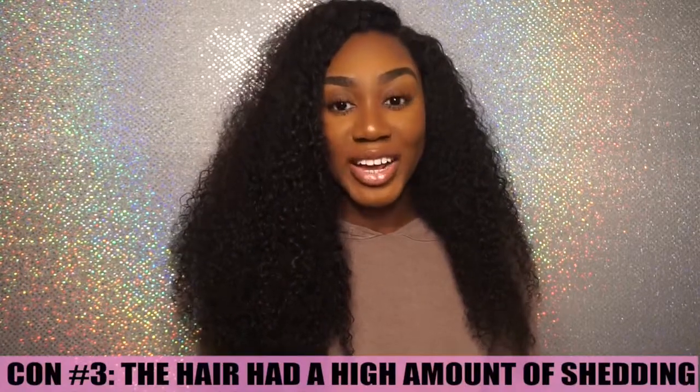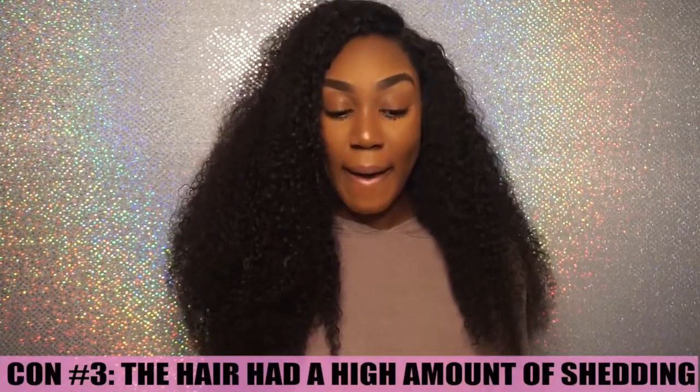Con number three was that this hair sheds like crazy. Of course it's curly hair and all hair sheds, but this hair did shed a lot — clumps of hair at a time, usually during the detangling process. Part of that may be because of how I constructed my U-part wig, since I sew through my wefts which adds some shedding. But I felt like this hair shed a little bit more than other curly hairs I've compared it to. Long hair always sheds more than shorter hair, and especially when it was wet. So keep that in mind if you want to purchase this hair — it will shed a lot.